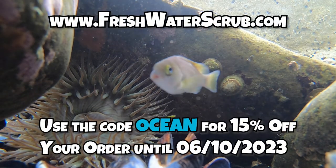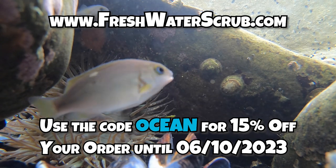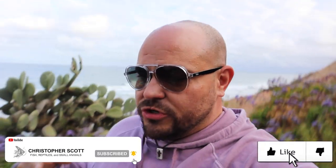Visit freshwaterscrub.com and use the code OCEAN for 15% off your entire order — merchandise, plants, everything. Go do it now! You're not going to want to miss this. Make sure you hit that subscribe button, make sure you like this video, and let's get into this today.